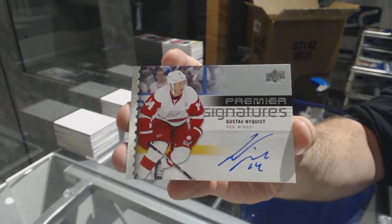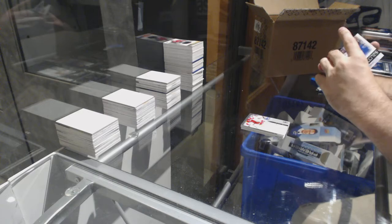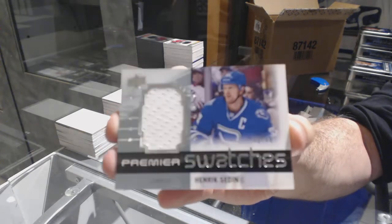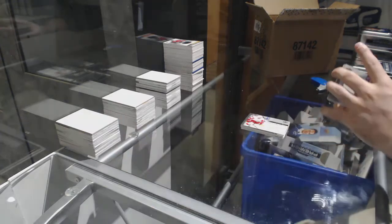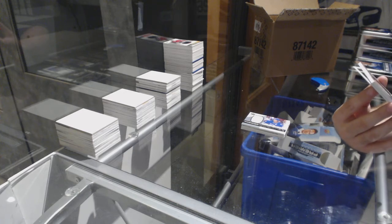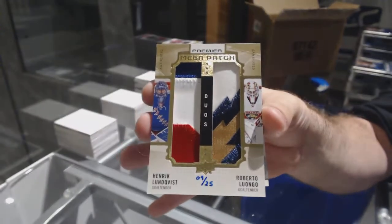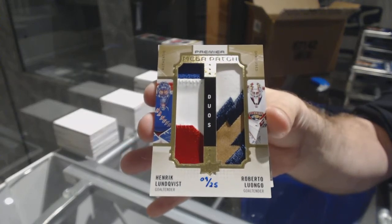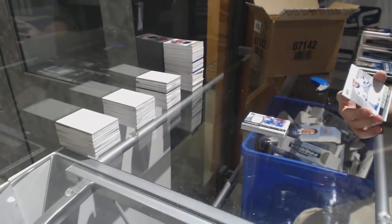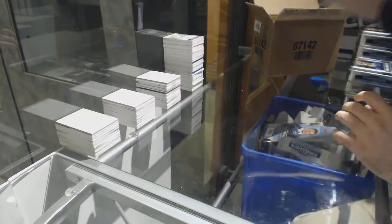For the Canucks, Premier Swatches short print number 49 — Henrik Sedin, number 249. We've got a random between Florida and the Rangers — duo mega patch of Lundqvist and Luongo. Duo mega patch, Lundqvist-Luongo. For the Tampa Bay Lightning, Braden Point working jersey — working jersey, last ten mojo.